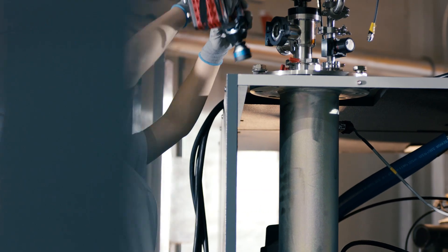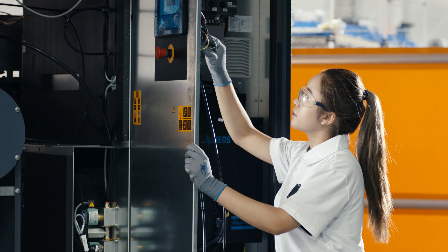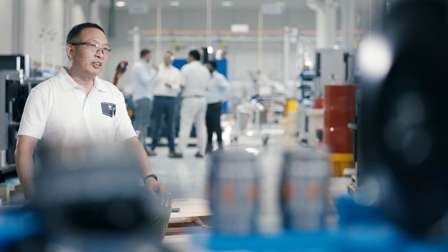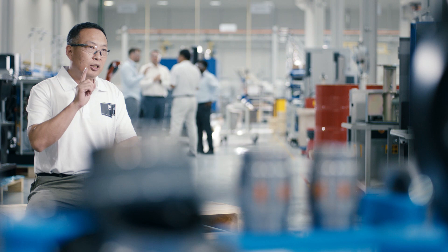At the end of the production line are our test cells. All machines are tested extensively before they leave the factory. This can take up to three hours. We closely examine every aspect of the pump's performance, from pressure to power.